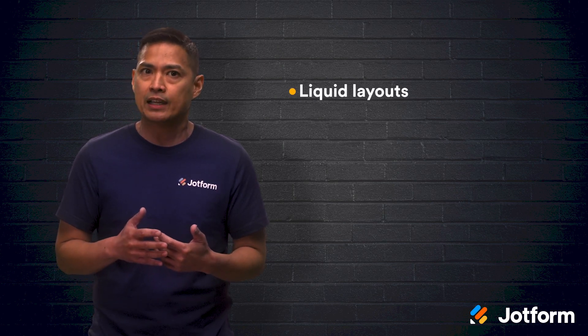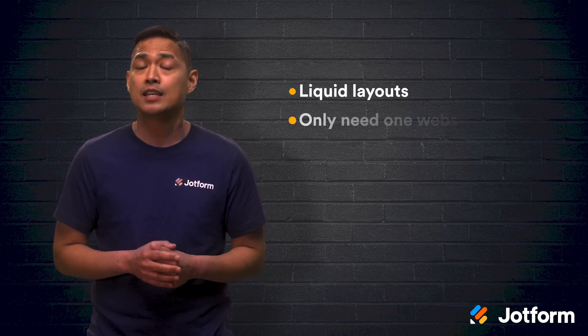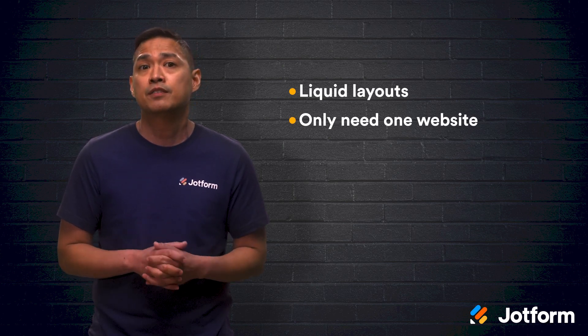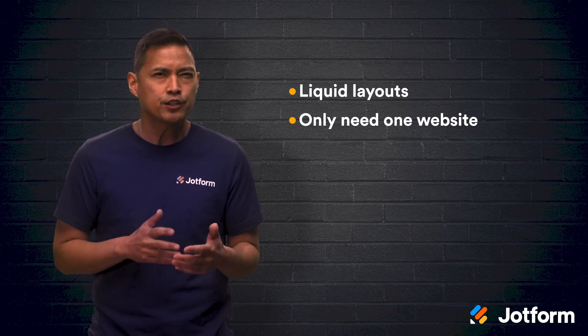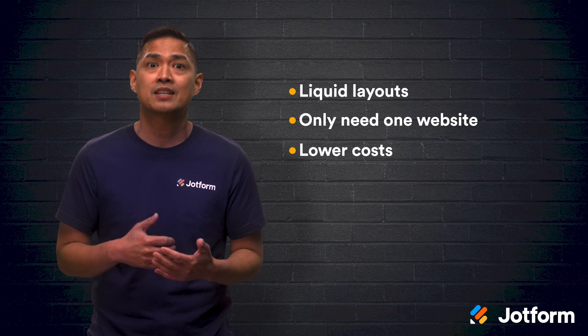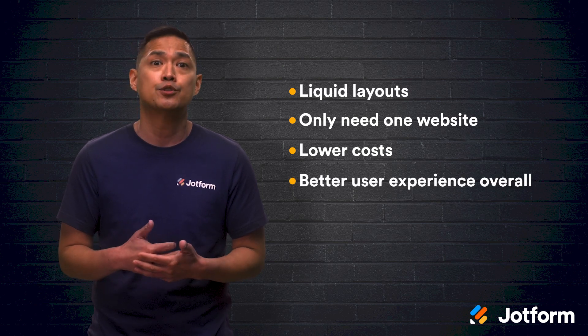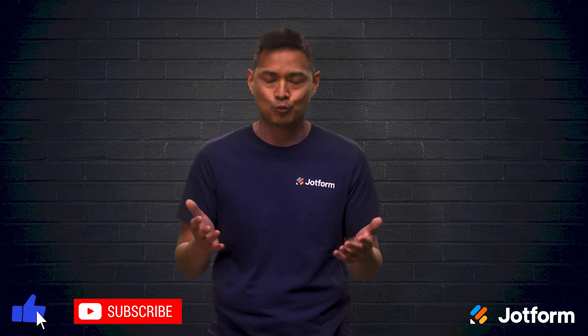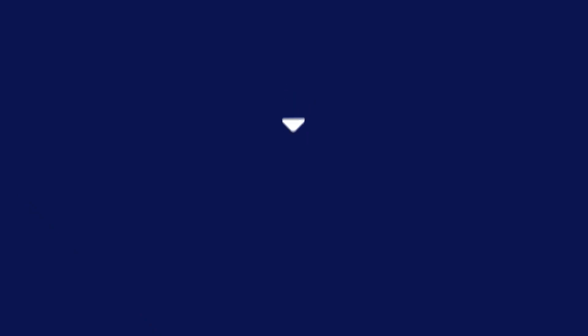Let's review. Responsive web design is the way to take your company or organization's website into the future. With its liquid layouts, any user can access the same website and gain the same user experience, regardless of the device they're using. No matter your industry, you could benefit from a responsive web design by lowering overall costs and ultimately making your user experiences as seamless as possible. Thanks for tuning in. I'm Noel with Shotform. See you next time.